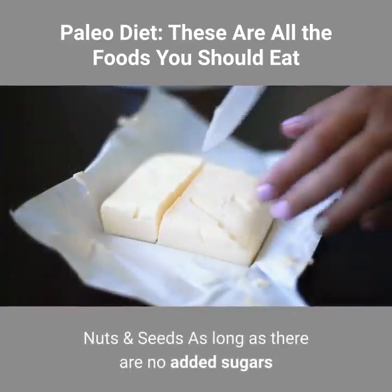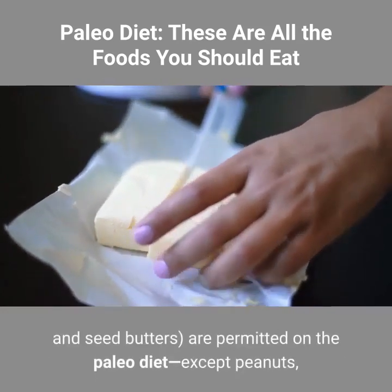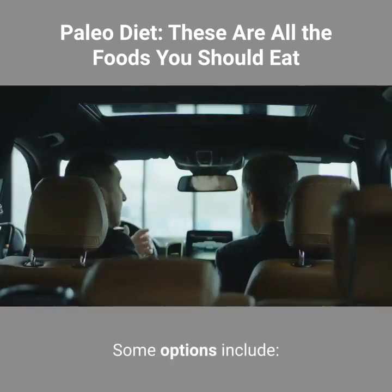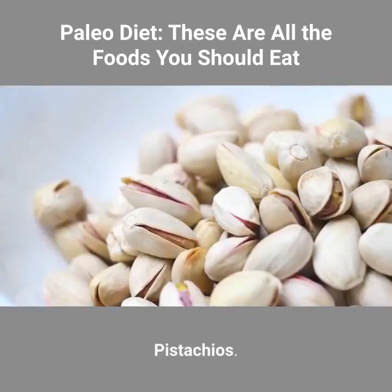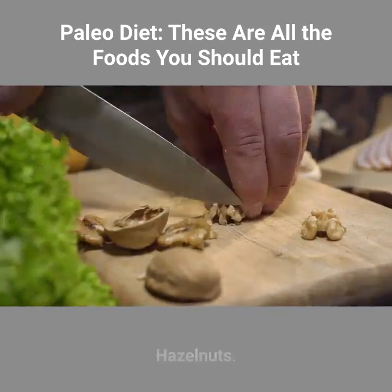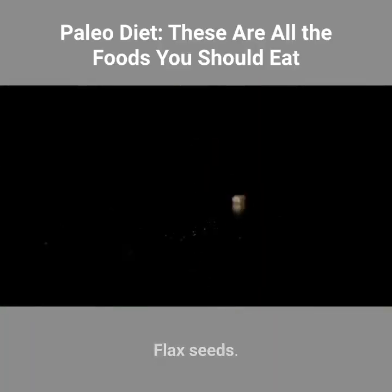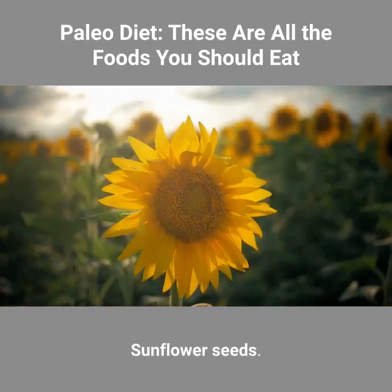Nuts and seeds. As long as there are no added sugars or oils, all seeds and nuts — as well as nut and seed butters — are permitted on the paleo diet, except peanuts, which are technically legumes. Some options include: almonds, cashews, pistachios, walnuts, pecans, hazelnuts, macadamia nuts, pine nuts, flax seeds, sesame seeds, pumpkin seeds, and sunflower seeds.